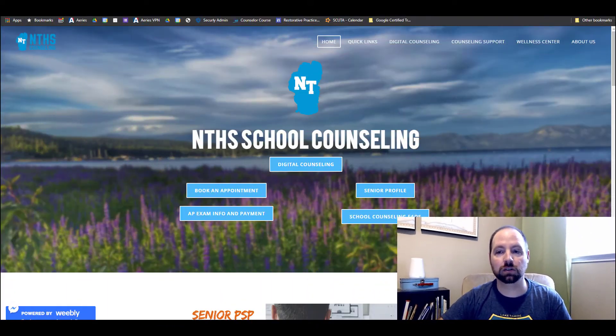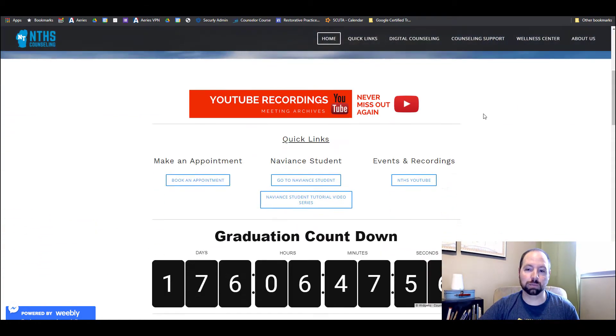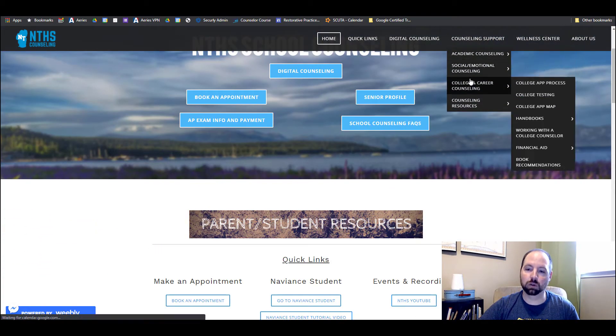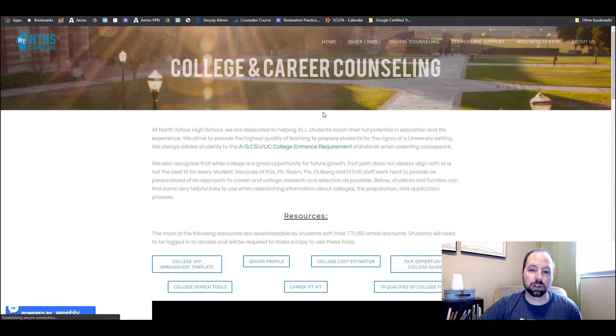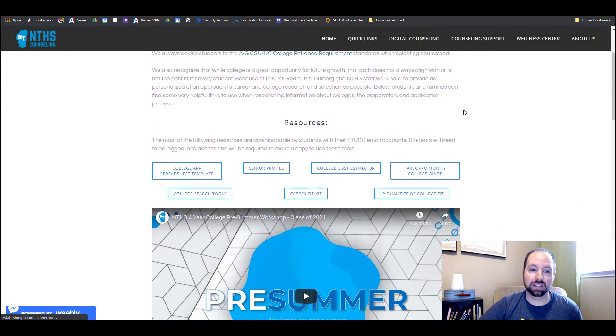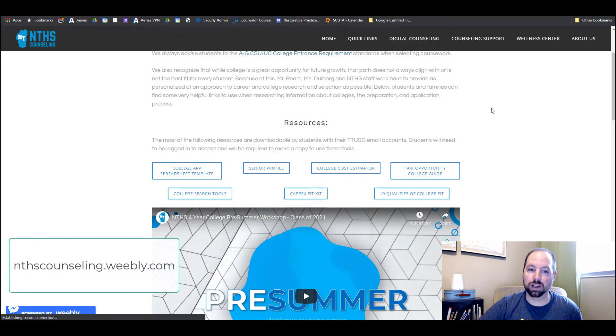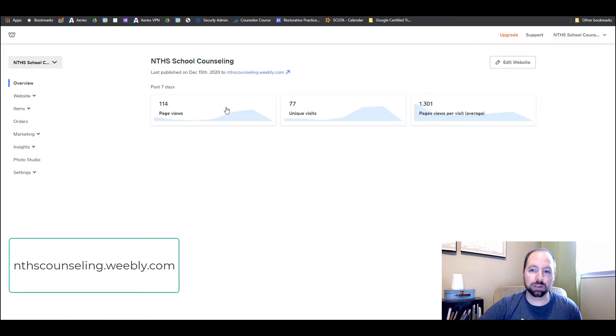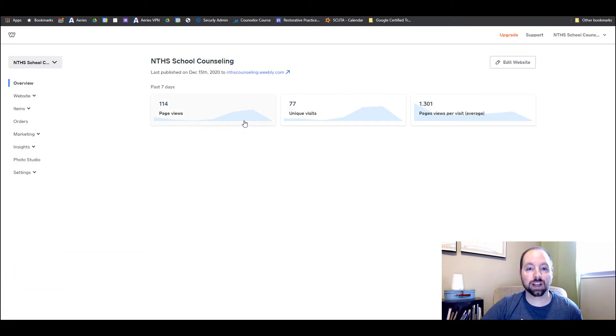It doesn't have to be hard. One of my favorite tools that I use for my website is called Weebly. This is my school counseling website here, and it's got a lot of great tools that I've developed over the course of the last couple of years. Feel free to beg, borrow, and steal — it's nthscounseling.weebly.com. It's really easy to do. Weebly is a free tool, a lot like Google Sites or Wix, which is another one you can access. I would definitely encourage you to check one of those out.